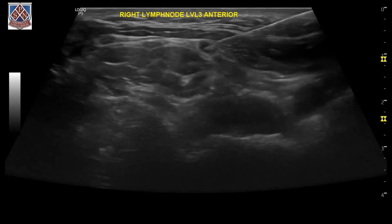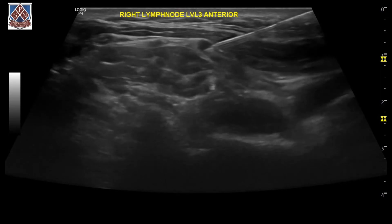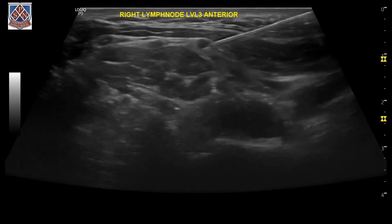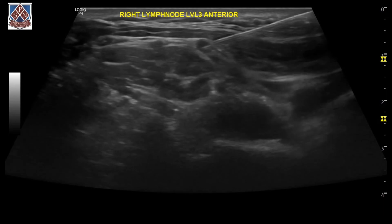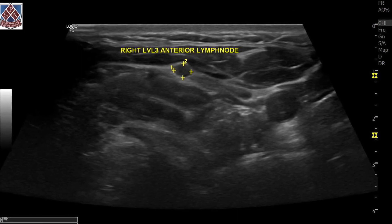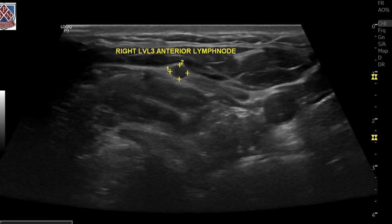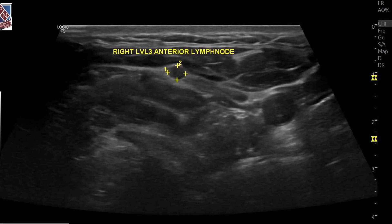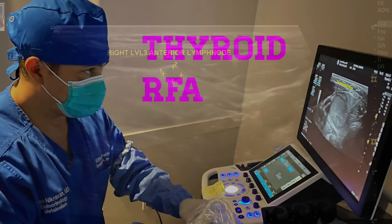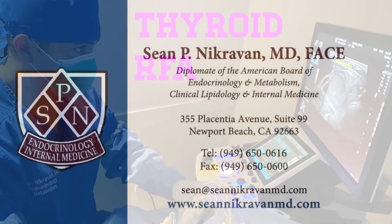Unfortunately, the biopsy sample came back consistent with papillary thyroid cancer, which confirmed our suspicion. Our next step with this patient is to undergo a CT PET scan dedicated to the neck and the chest, making sure that there are no other metastatic processes, because this is the only thing that we found. Therefore, it was crucial to biopsy this small lymph node. If the lymph node is the only one identified, this patient would be a perfect candidate for thyroid radio frequency ablation. We will keep you posted on the patient's progression.